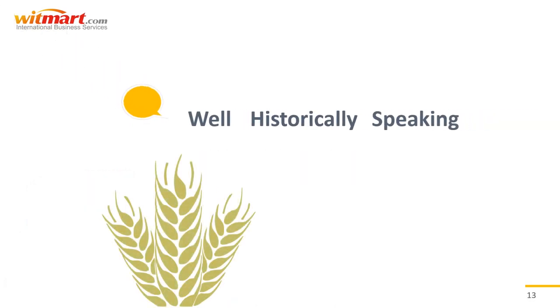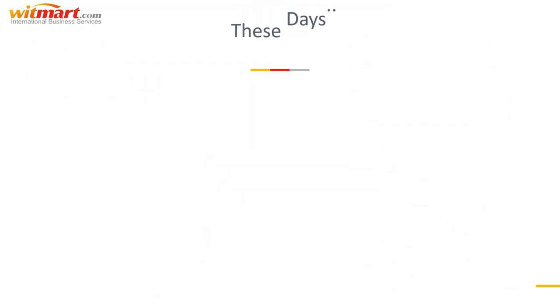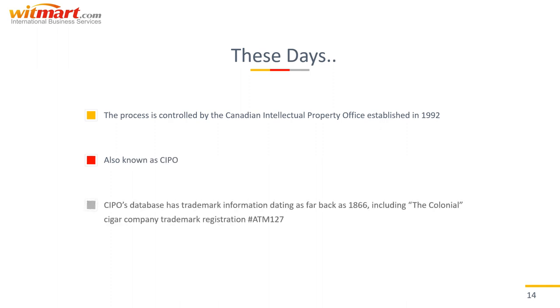So who regulates the trademark registration process? Historically speaking, the Trademark and Design Act of 1868 mandated that the Minister of Agriculture was responsible for keeping the books for the Trademark and Register of Industrial Designs — which, yes, was a bit random. These days, though, the process is maintained by CIPO, otherwise known as the Canadian Intellectual Property Office, established in 1991.